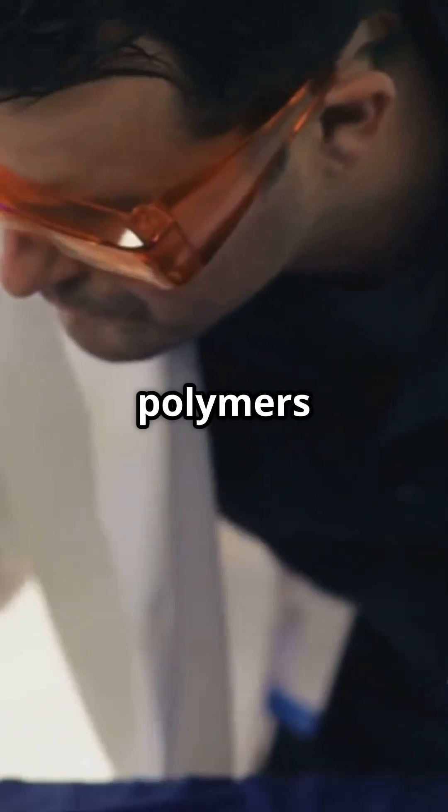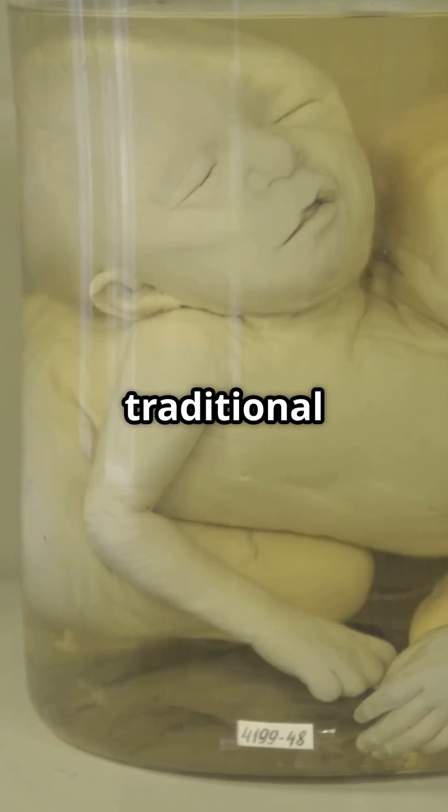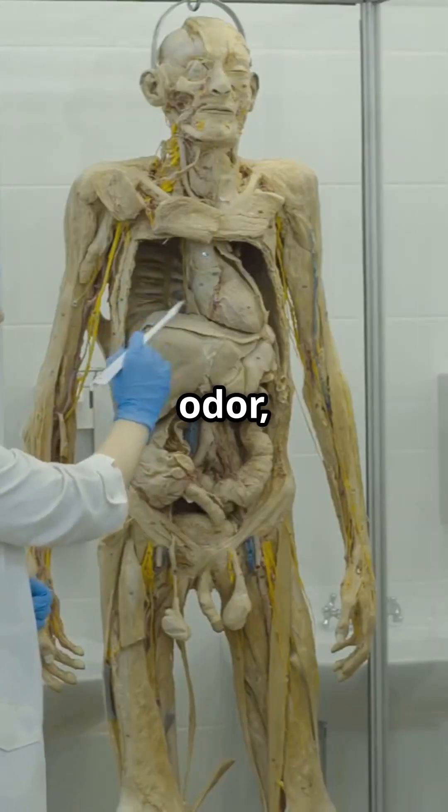Finally, the polymers are cured with gas, heat, or UV light. Unlike traditional preservation methods, plastinated specimens last for decades without decay, odor, or toxic chemicals.